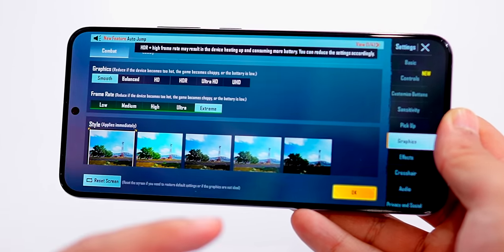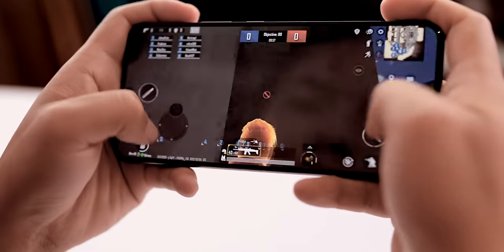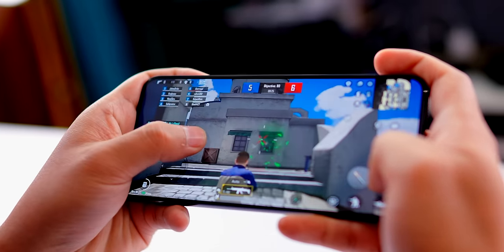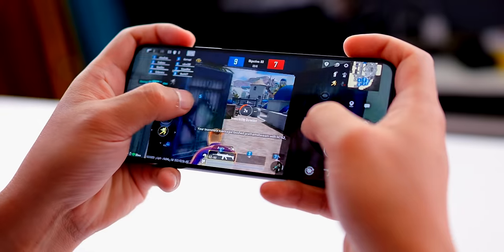Set to Extreme framerate, Ultra HD, Ultra settings. Now the game is playing at maximum graphics — in both phones you can do hardcore gaming.